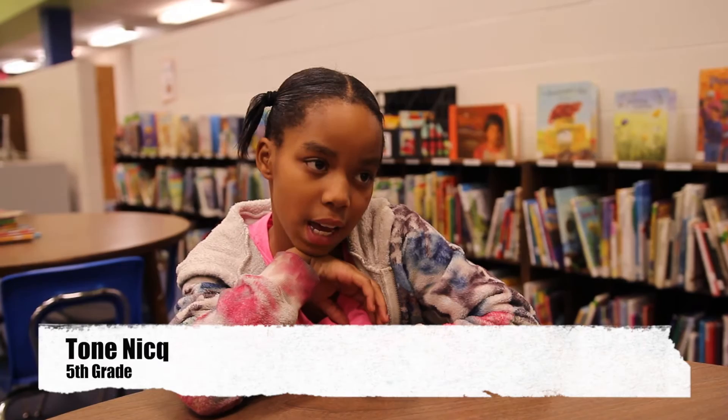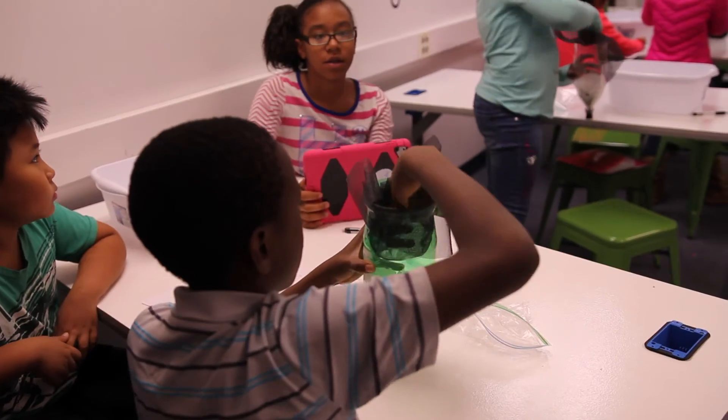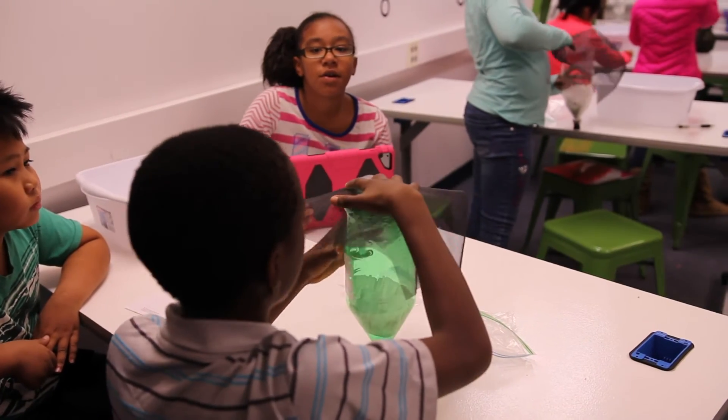I like art and creating stuff, and learning more about engineering. When I make stuff, it makes me happy.